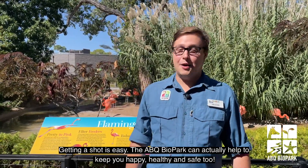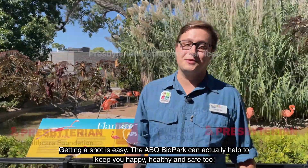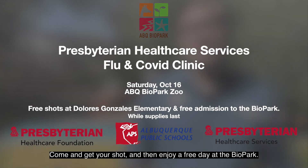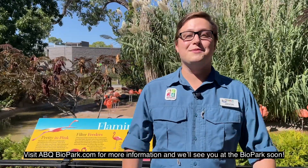Getting a shot is easy. The Albuquerque Biopark can actually help to keep you happy, healthy and safe too. Join us on October 16th as we host Presbyterian Health Care Services Flu and COVID Clinic here at the Albuquerque Biopark. Come and get your shot and then enjoy a free day at the Biopark. Visit abqbiopark.com for more information and we'll see you at the Biopark soon.